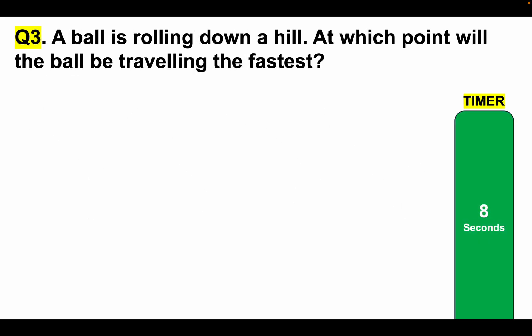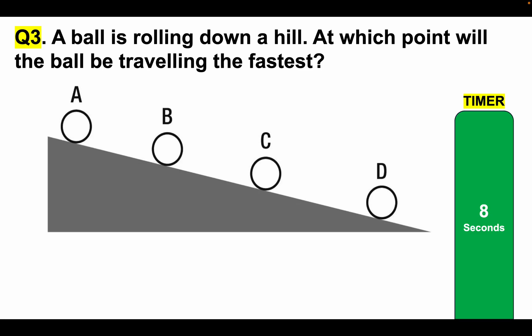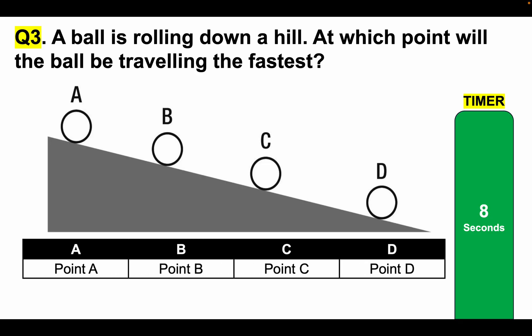Mechanical comprehension test question 3: A ball is rolling down a hill. At which point will the ball be travelling the fastest? Is it point A, point B, point C or point D? Please tell me your answer in the comments section. Here is your eight-second timer.